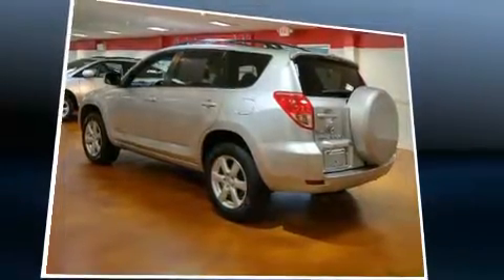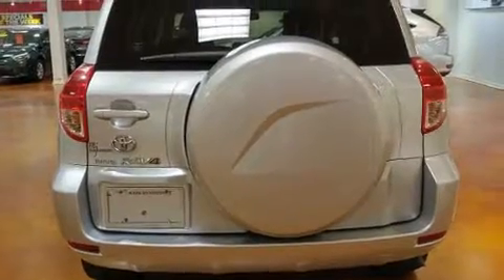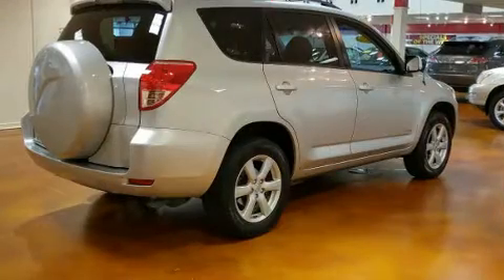Toyota infused the interior with top-shelf amenities such as one-touch window functionality, rear wipers, and power windows.